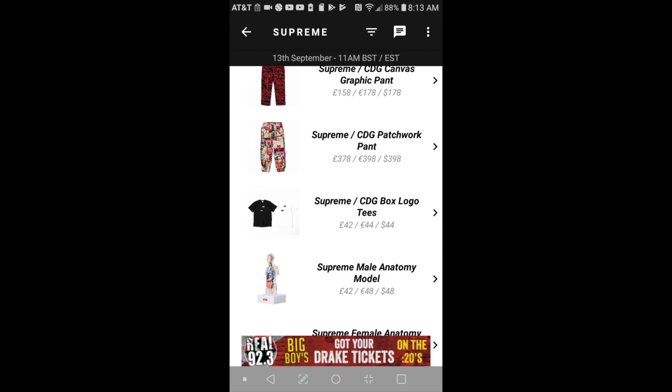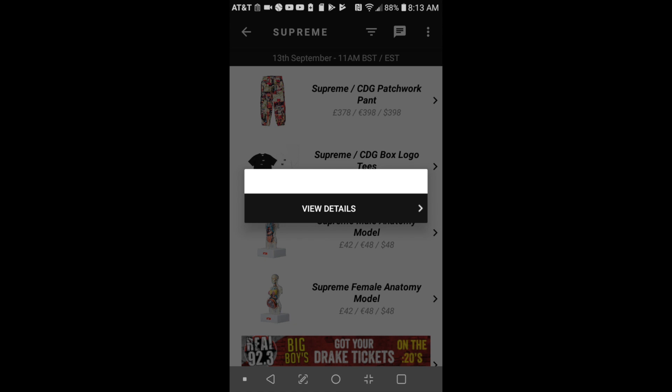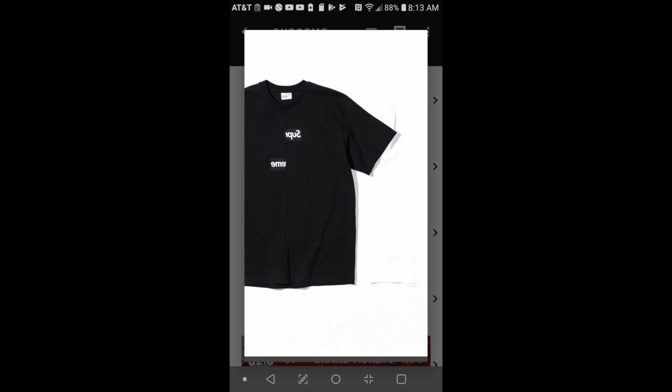The next hype item will be the Supreme CDG box logo tee for $44. It's like a reverse Supreme box logo that's split in half.